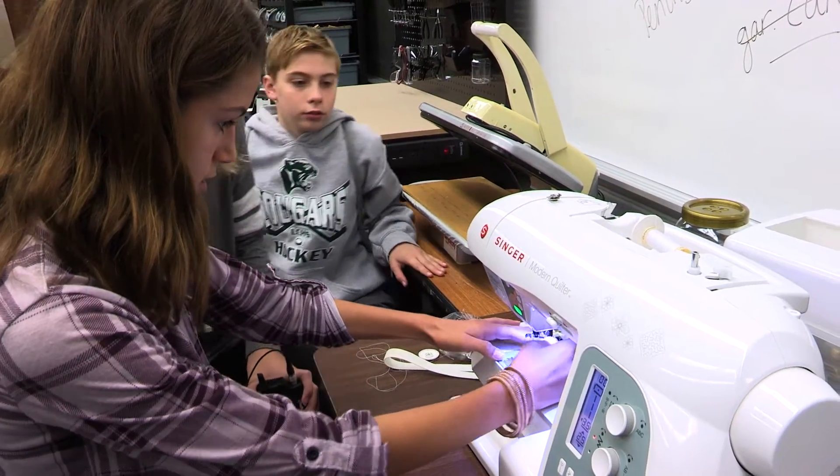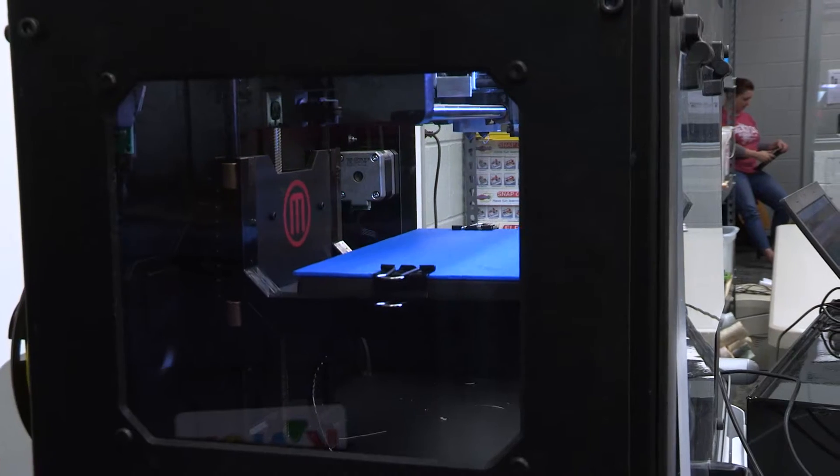The cool part about a makerspace is it's not really one thing — it can look a variety of different ways depending upon what you have. We decided what a makerspace looks like at Ridge, and we went ahead and wrote three different grants and received those grants.